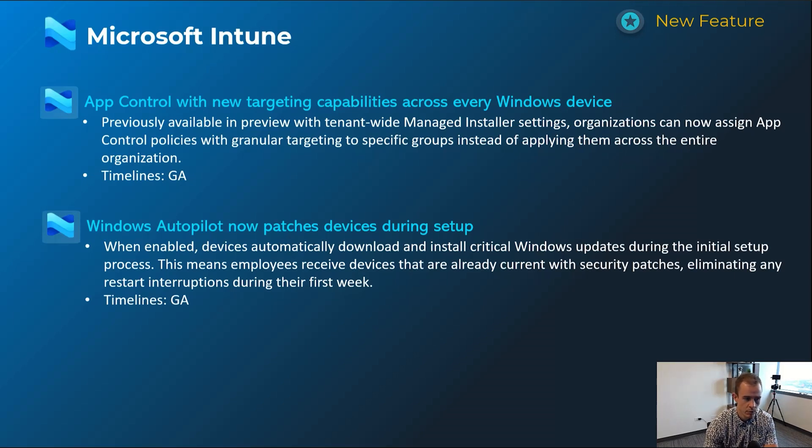Next one is Windows Autopilot patching devices during setup. This is a great security win and also great for the end-user experience — devices will go through the patching experience as part of onboarding, versus going through all of onboarding and then having to go through the update cycle afterwards, or worse, having a device that isn't fully patched.